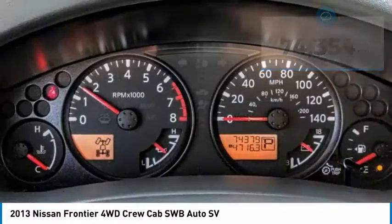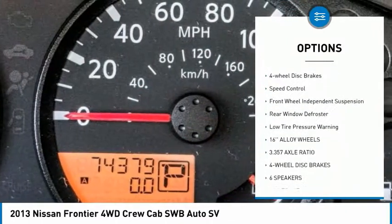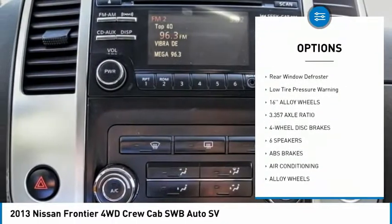Here are some of this vehicle's great options: electronic stability control, alloy wheels, traction control, rear step bumper, and remote keyless entry.